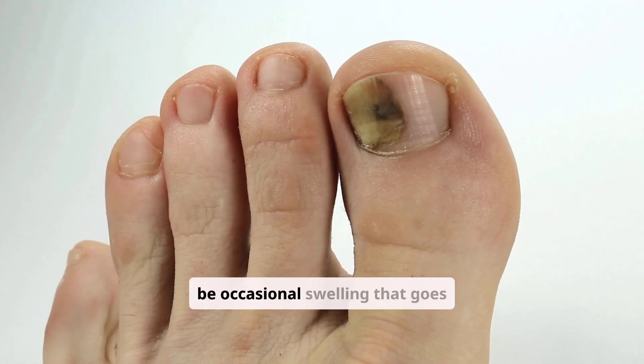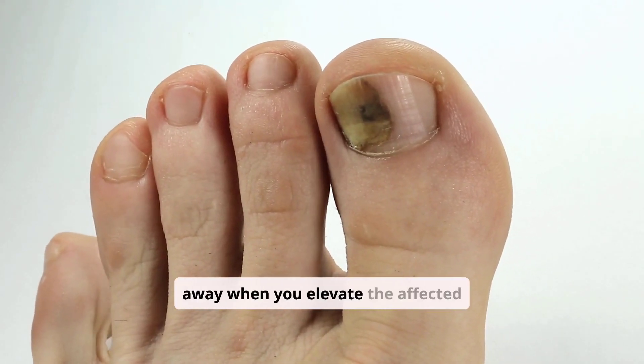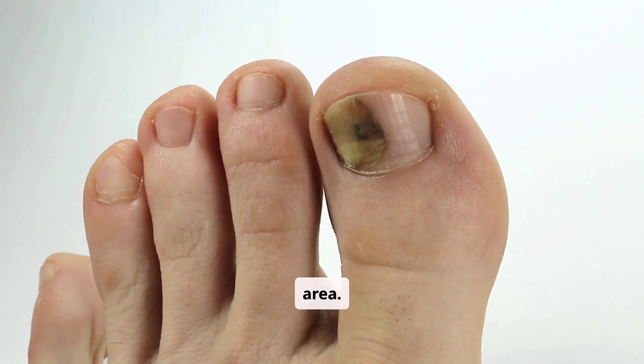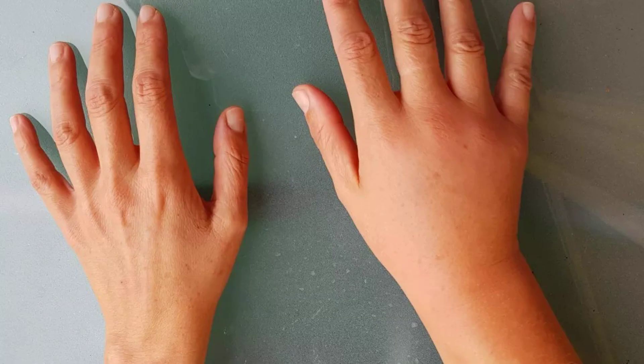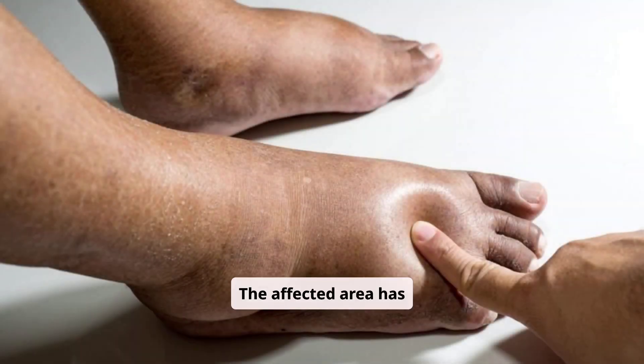Stage 1: there may be occasional swelling that goes away when you elevate the affected area. Stage 2: the affected area is almost always swollen, and your skin in the area may feel firmer than the surrounding area. Stage 3: the affected area has significant swelling with changes in your skin, such as changes in its color and texture.